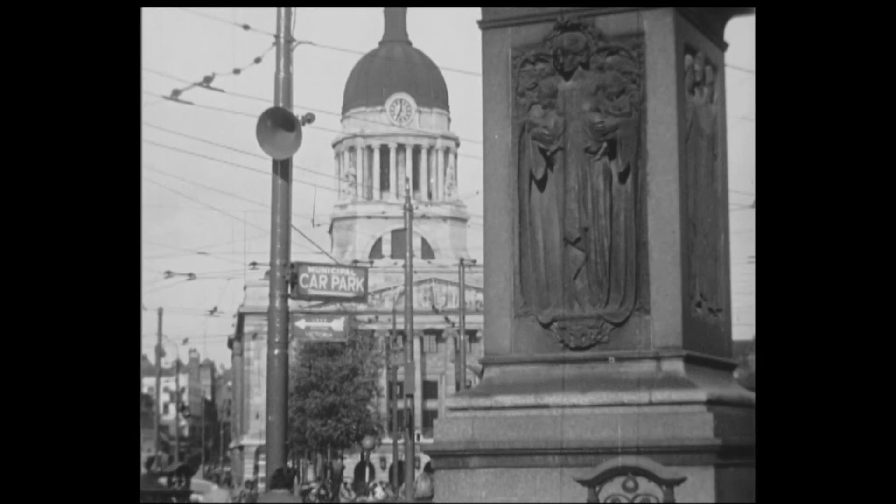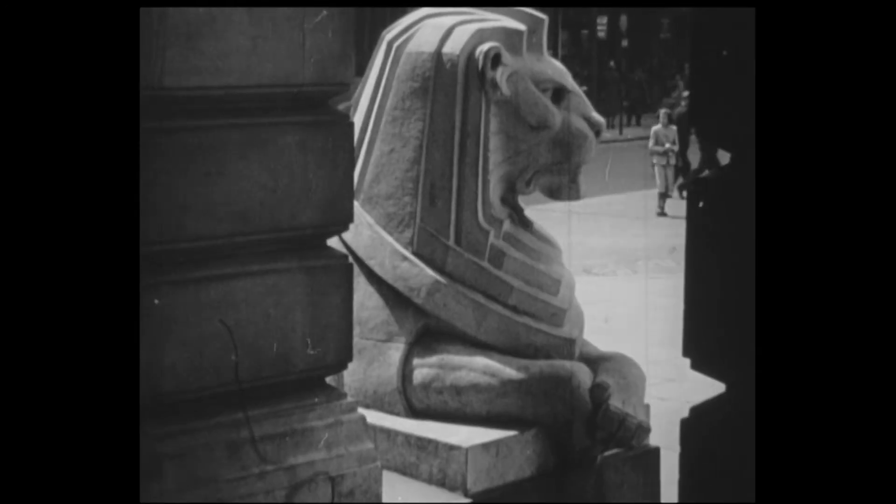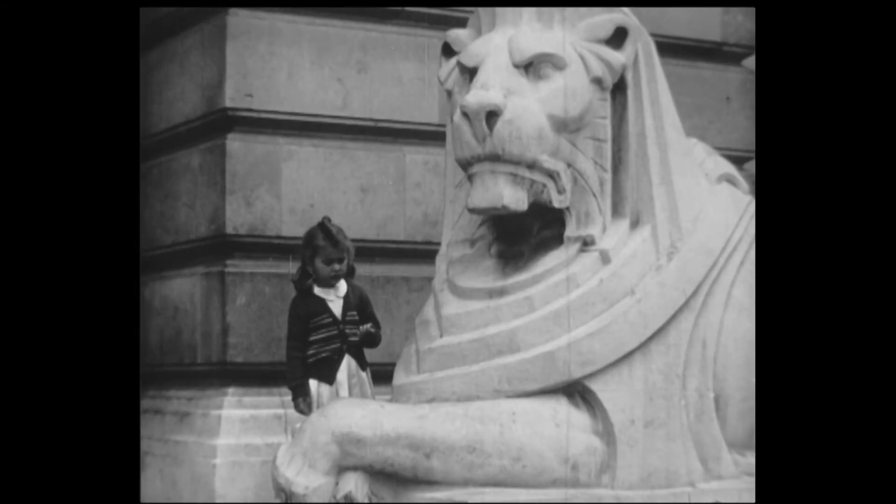The front of the Council House is flanked by two large statues of lions, designed by Joseph Else.